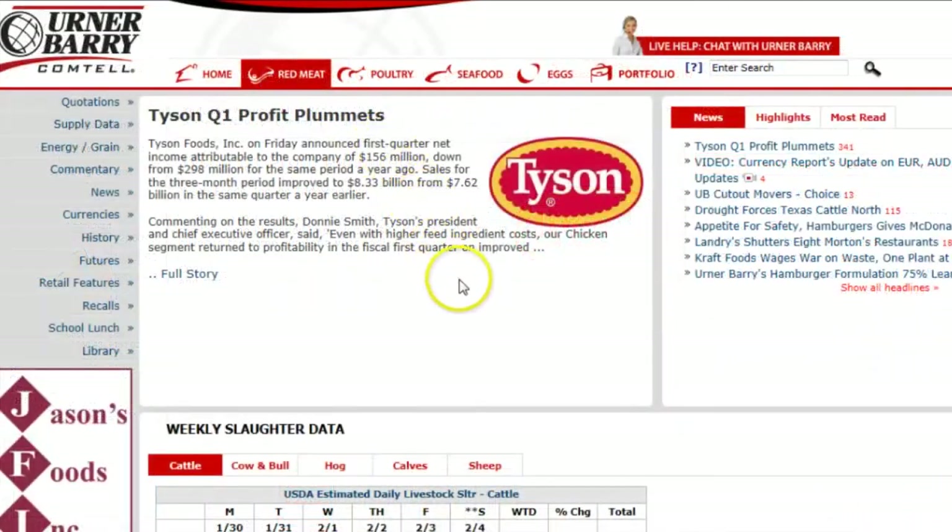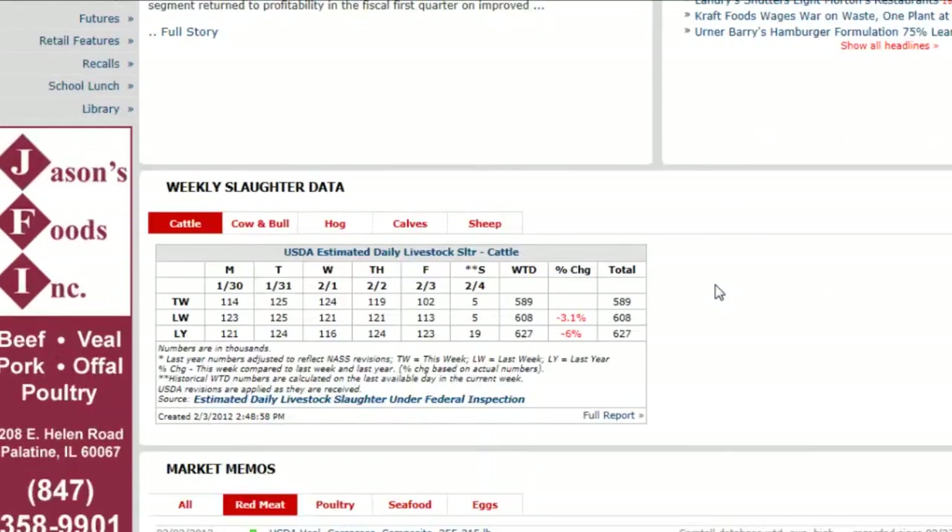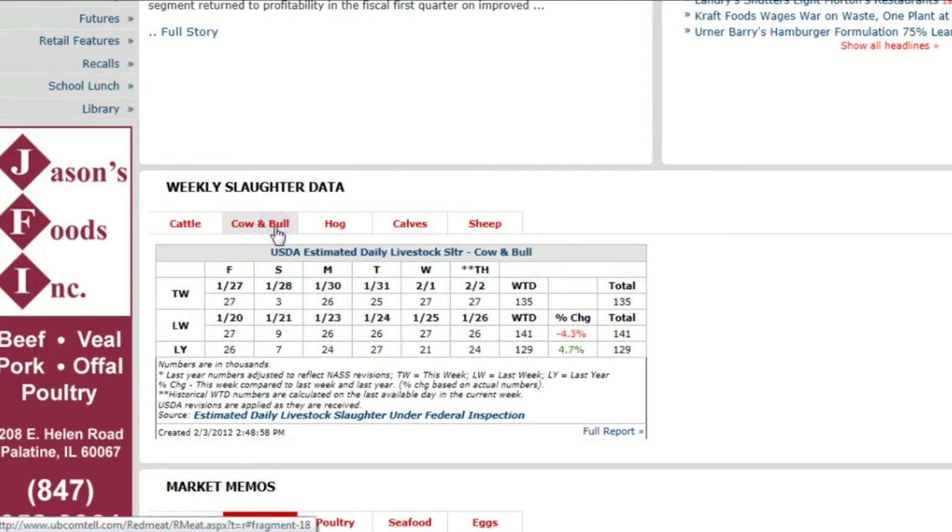Now you're looking at a featured red meat related story, as well as a list of other red meat articles. Just below we gaze at the slaughter data chart and see comparisons from this week's kill to that of last week and a year ago levels for cattle, cows, and bull.